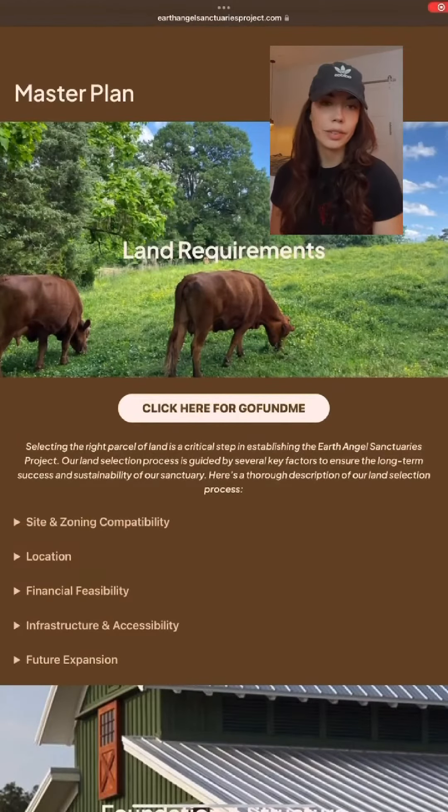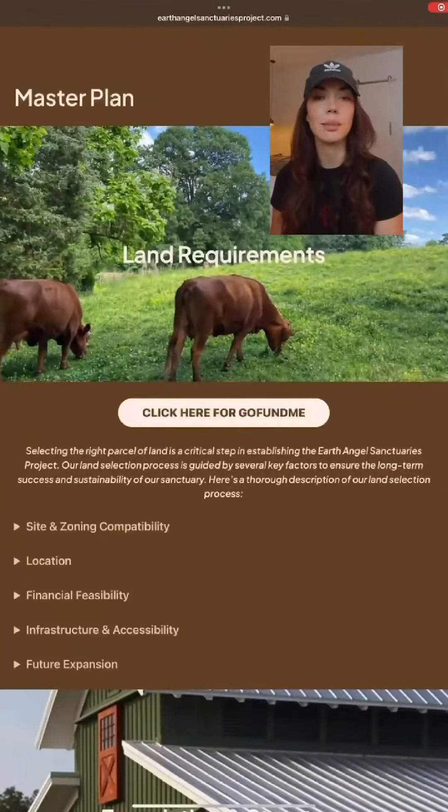We do have a GoFundMe link here. I will say the goal is a little steep — it's set at $500,000. Don't judge me, anything is possible. So go check that out.